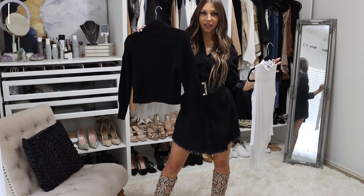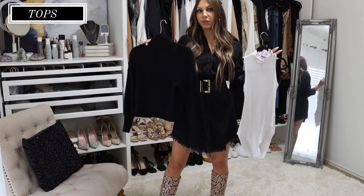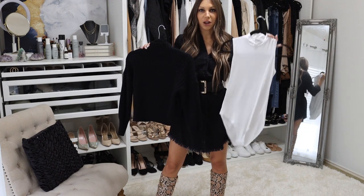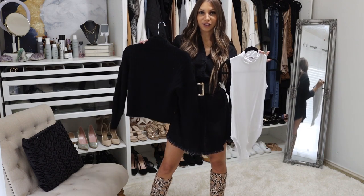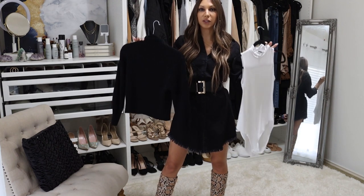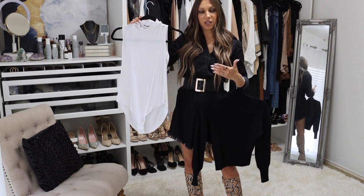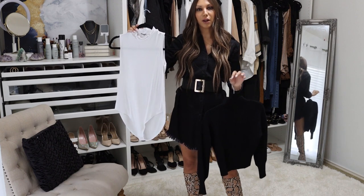Next up we are going to be discussing tops. I have two here because so many different options and variations are available in these two that you can create essentially a season's worth of outfits just by buying a variation of a bodysuit, cami, or sweater. I narrowed it down to these two because I think they are the most versatile tops you can have throughout the fall season. A bodysuit can be short sleeve, long sleeve, or sleeveless like the one I'm sharing, and you can literally buy them in any color.